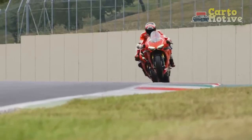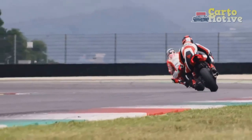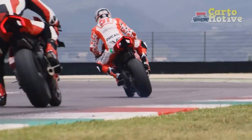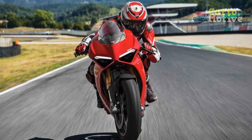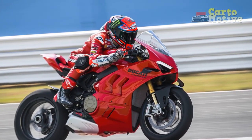The aerodynamic design of the Panigale V4 is a work of art. Its sleek lines and aggressive stance not only enhance its visual appeal but also improve stability and airflow at high speeds. The use of lightweight materials, such as carbon fiber and aluminum, contributes to its nimble handling and overall performance.